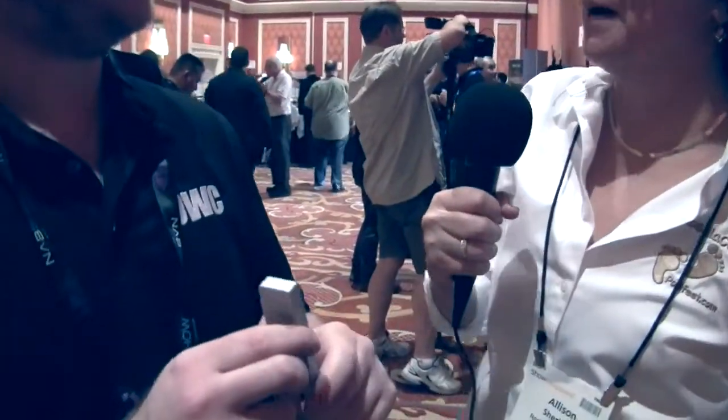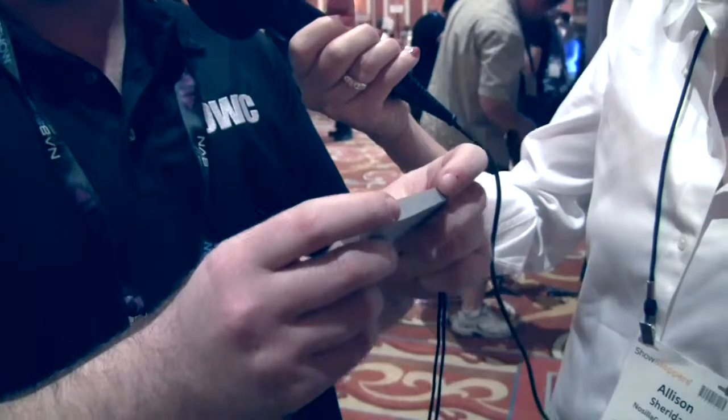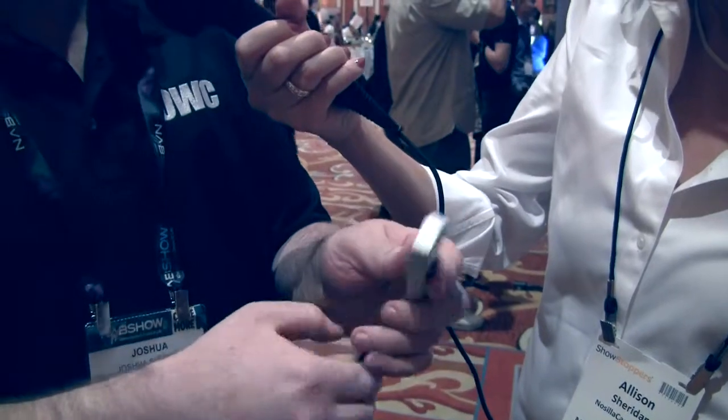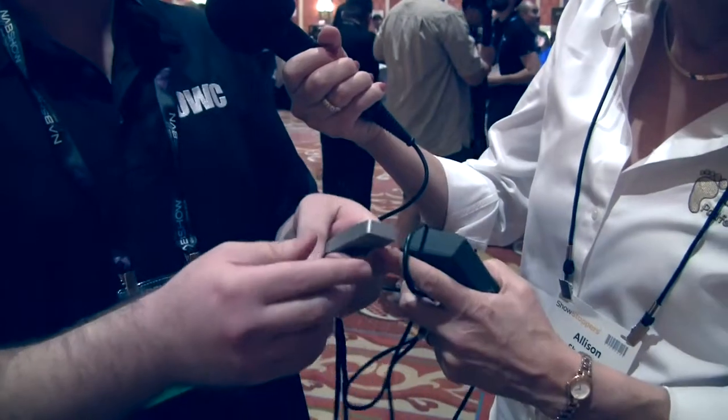The first thing I'll show is this — this is the Envoy Pro Mini. Think of a USB thumb drive that really has desktop-class SSD performance. It's USB 3.0 and you'll get sustained speeds around 430 megabytes a second.